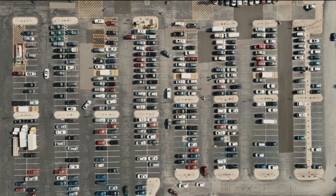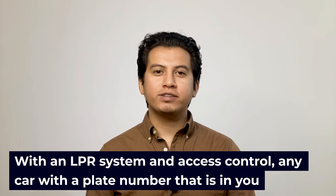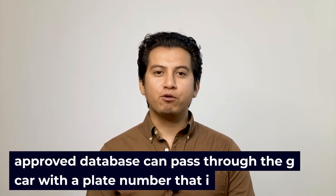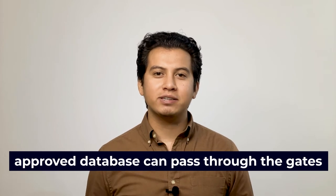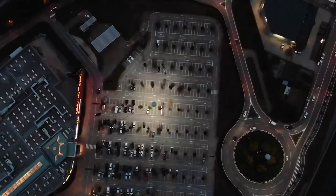Parking facilities: LPR cameras are used in parking lots and garages to make sure only authorized vehicles are allowed access to park in the area. With an LPR system and access control, any car with a plate number that is in your approved database can pass through the gates. If a car's license plate is not on the authorized entrance list, they will not be allowed in. In addition to making it easy to keep vehicles out of your lot, a secure LPR camera will prevent many people from trying in the first place.